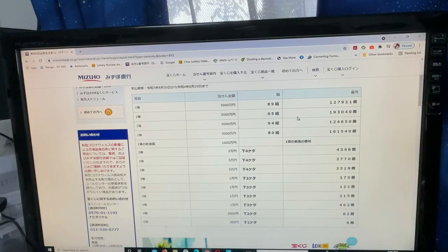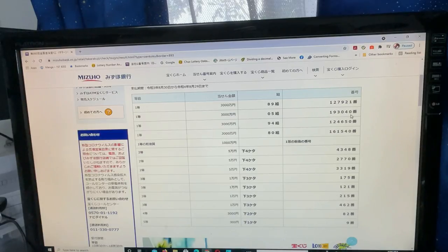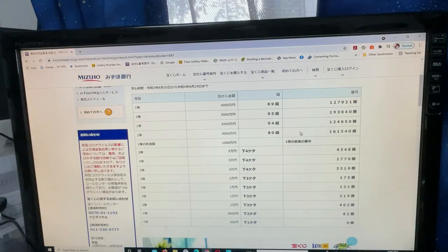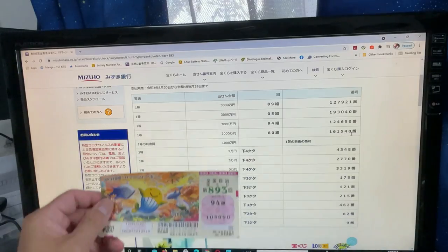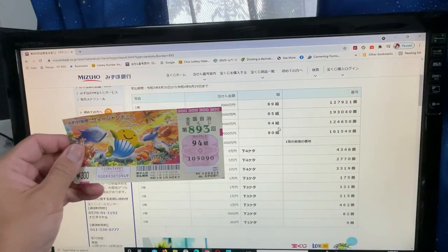Looking at the second first prize: one higher is 1, 9, 3, 0, 4, 1 — one lower is 1, 9, 3, 0, 3, 9. Looking at the third first prize: one higher is 1, 2, 4, 6, 5, 1 — one lower is 1, 2, 4, 6, 4, 9. Looking at the fourth first prize: one higher is 1, 6, 1, 5, 4, 1 — one lower is 1, 6, 1, 5, 3, 9. How did I do? I have grouping 94, but my numbers are completely wrong, so no good for me.